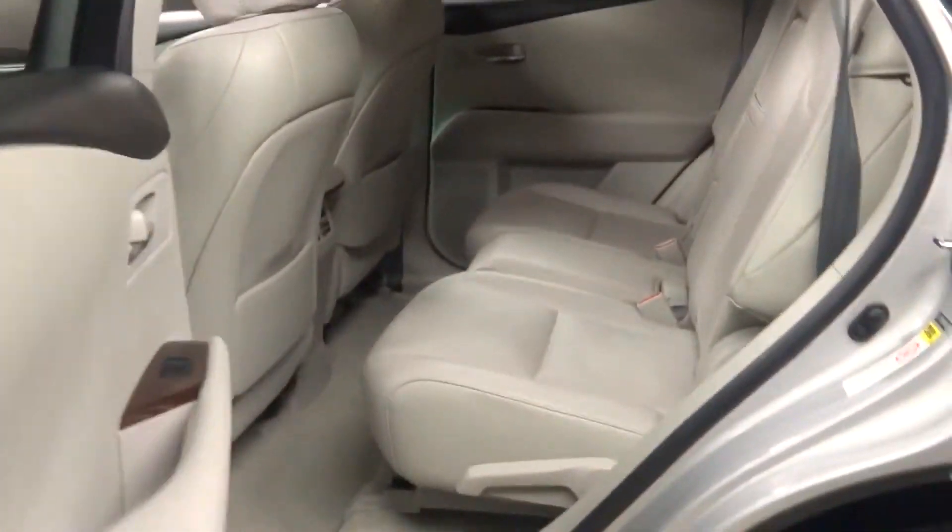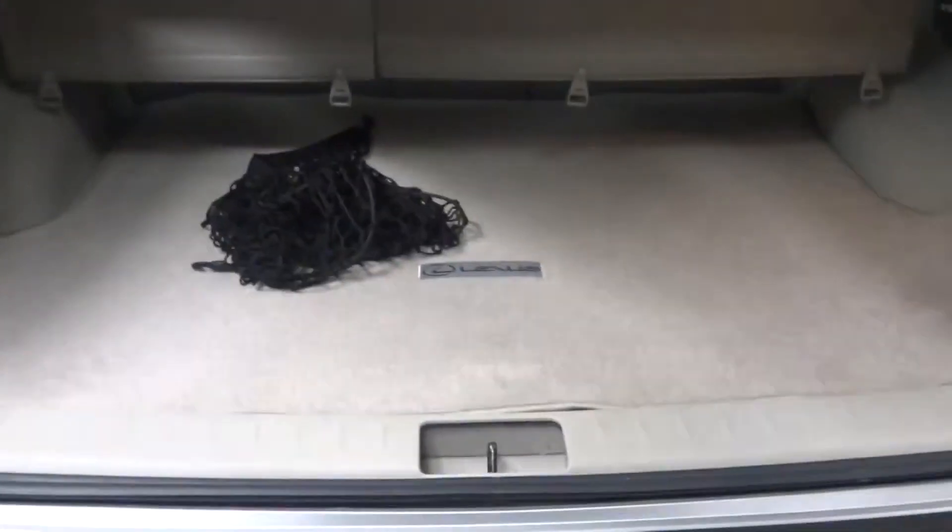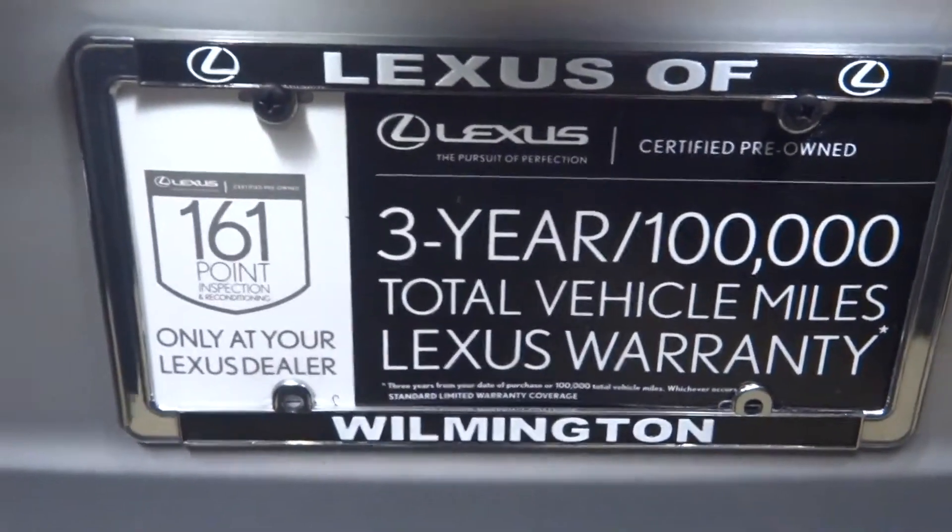30,000 miles. There's your sunroof. Got a bunch of room here in the back seat. Lexus alloy wheels. Ton of room in the cargo area, power rear door.